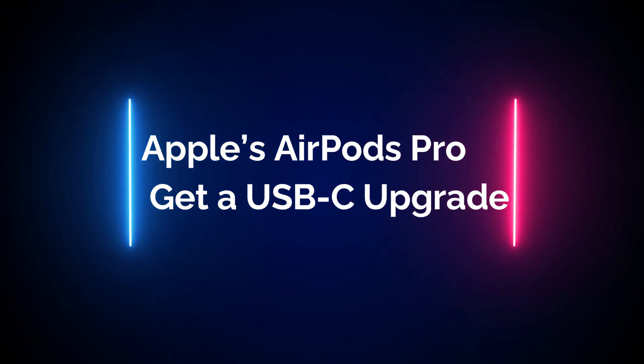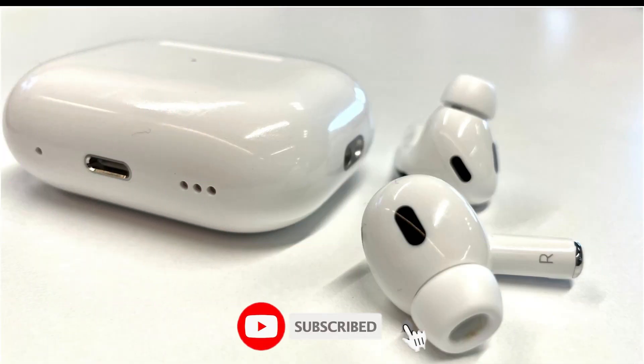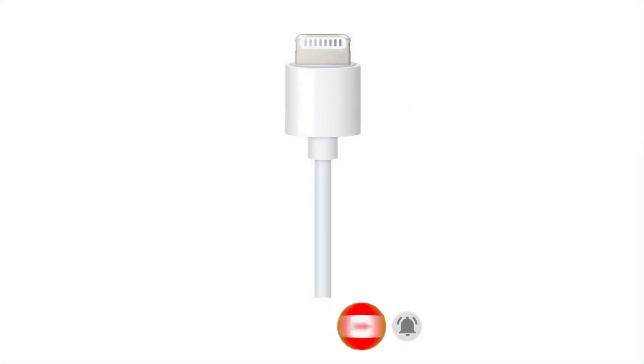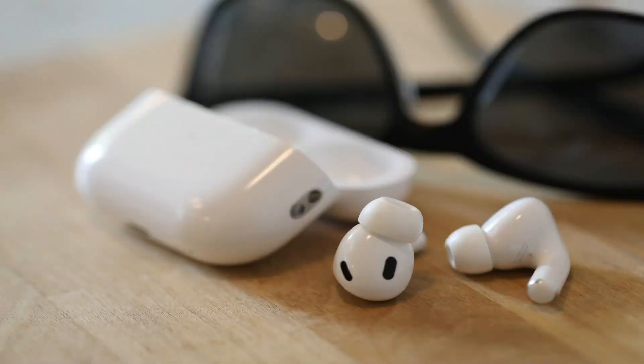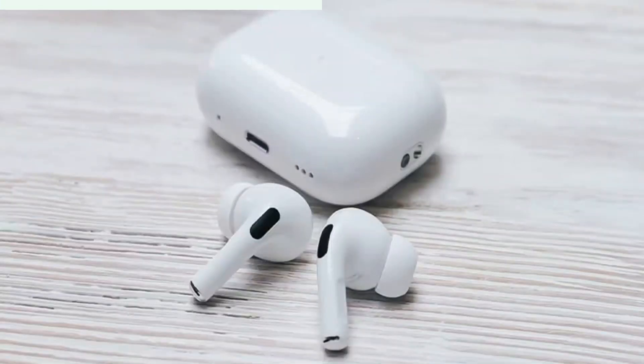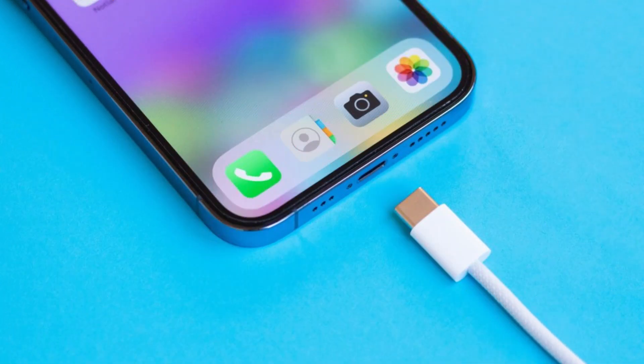Apple's AirPods Pro get a USB-C upgrade. Apple's latest iteration of the AirPods Pro brings a notable change to the way you charge your earbuds. Instead of relying on the familiar lightning cord, the second-generation AirPods Pro will now support USB-C charging. This shift aligns with Apple's broader transition towards USB-C, as the company also announced that the upcoming iPhone 15 and 15 Pro would adopt USB-C for charging.